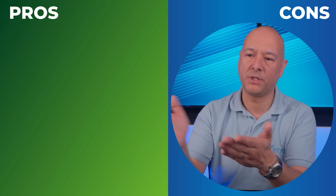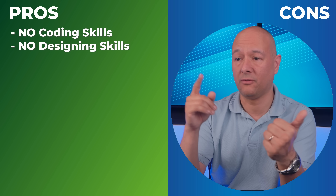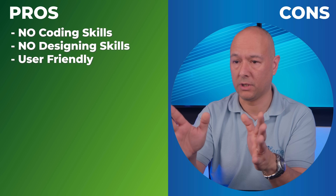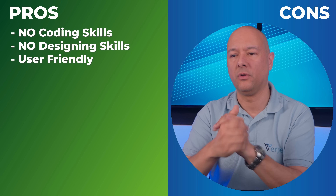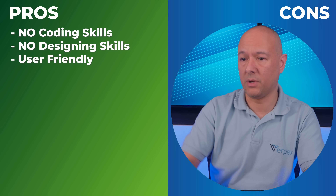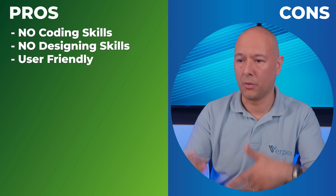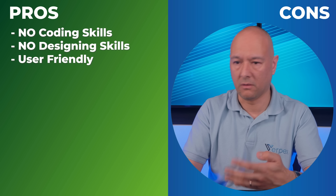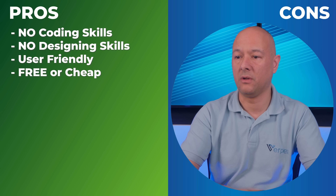To compare, let's divide the screen in half — pros on one side, cons on the other. Starting with the advantages: with a website builder you don't need any coding skills, you don't have to be a designer, and it's all very user-friendly and super easy to use. If you use Wix, Squarespace, or Weebly, for instance, all you need is to select a pre-built template and customize it using drag and drop.